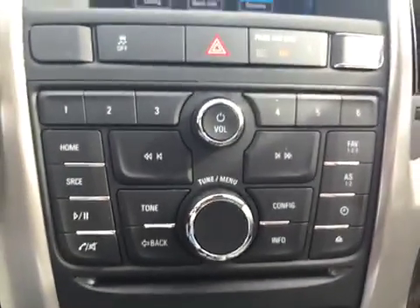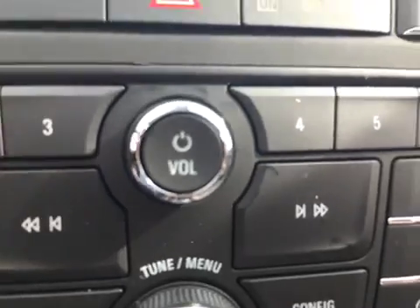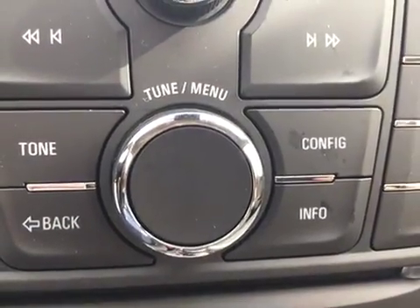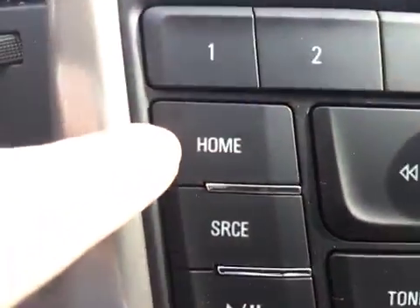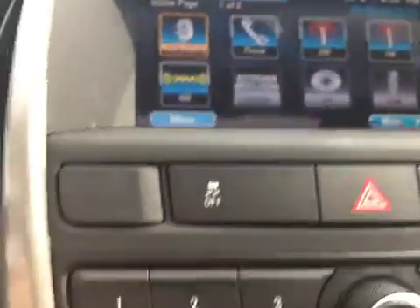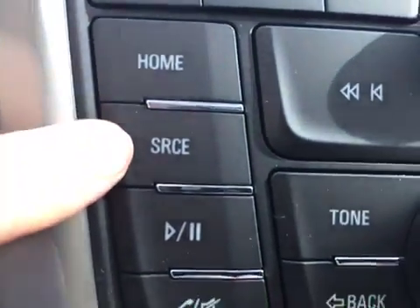This set of buttons will control the screen above and the stereo system. This top button will turn the stereo system on and off and control the volume. This one helps you navigate the menu or select a radio station. This home button gets you to the main screen with all options displayed, and this source button lets you switch quickly between AM, FM, and XM radio.